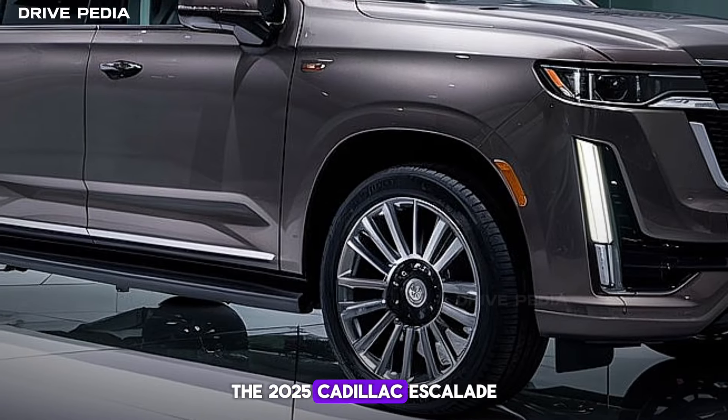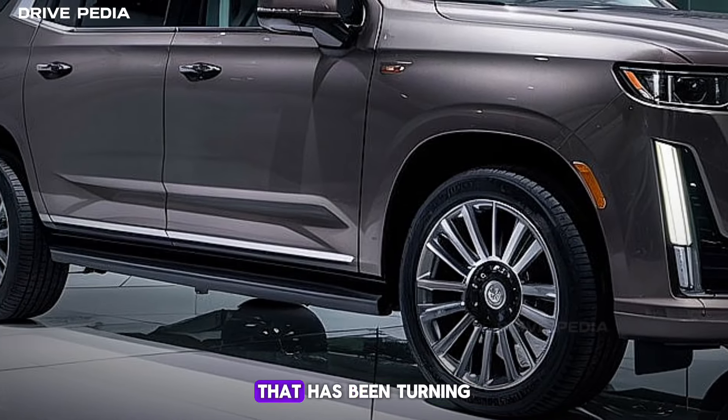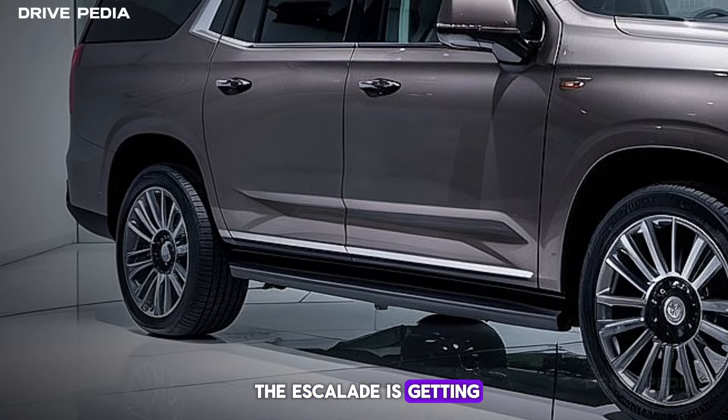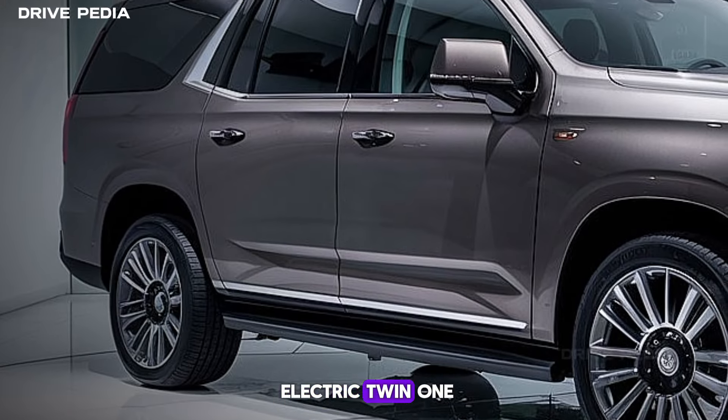The 2025 Cadillac Escalade is a brand-defining vehicle that has been turning heads since its debut in 2021. And now, for 2025, the Escalade is getting a facelift, taking cues from its electric twin, the Escalade IQ.